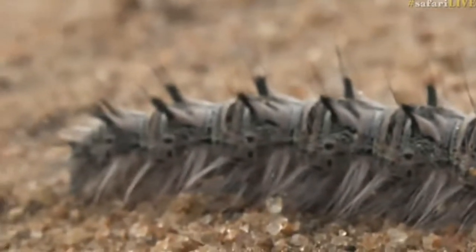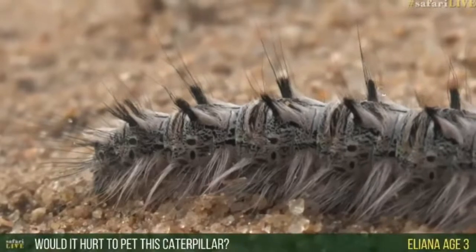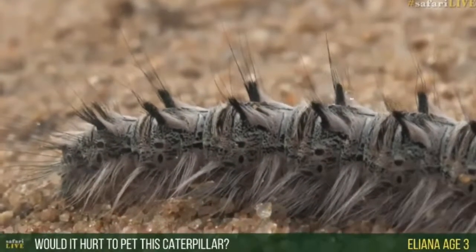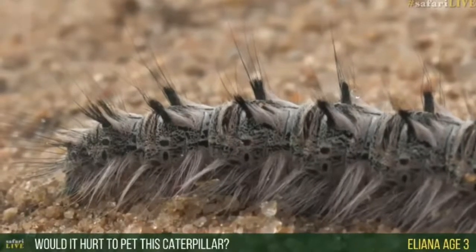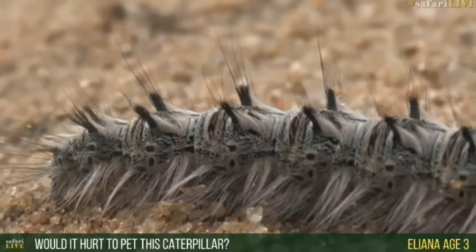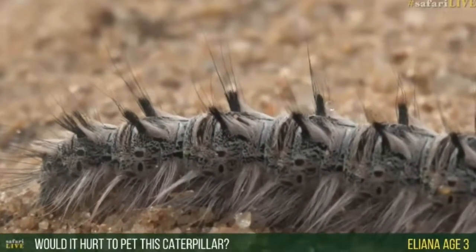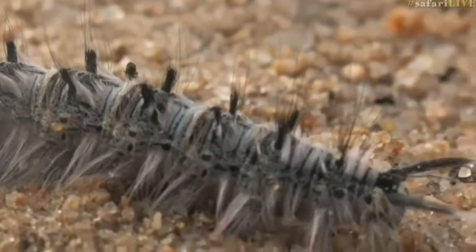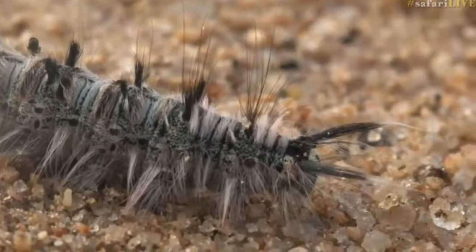Now Eliana — and you're only three years old, I must mention — you're wondering if it would hurt to pet this caterpillar. It would indeed, so you wouldn't want to pet this one. That's why I haven't actually touched it. I love caterpillars — I put them on my face sometimes when I'm feeling silly — but this one you want to leave on the ground. I wonder if it hasn't come down from the marula tree.